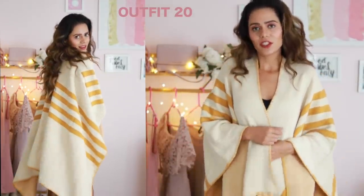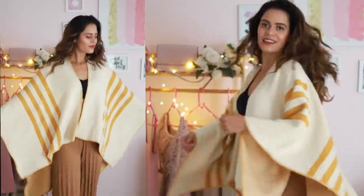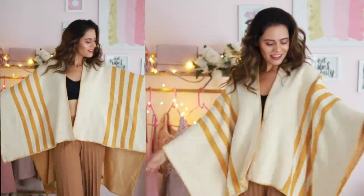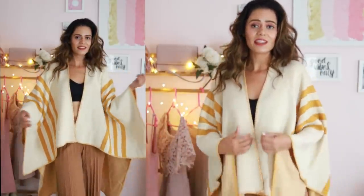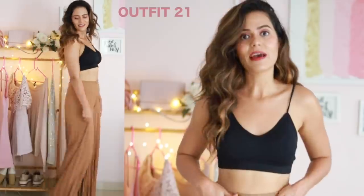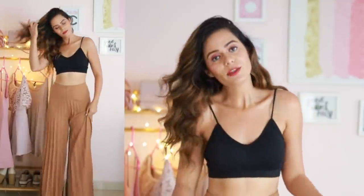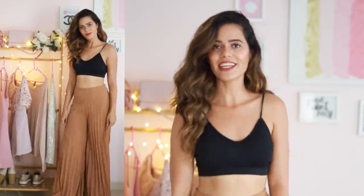I got this really cute winter kaftan — you can just put it on over anything. It's very nice and comfortable, the material is amazing, and it's very warm. I also got these really nice pleated pants and I love the fit — it's amazing. The only thing is the length is a little long again, but wear it with heels and it'll look great.